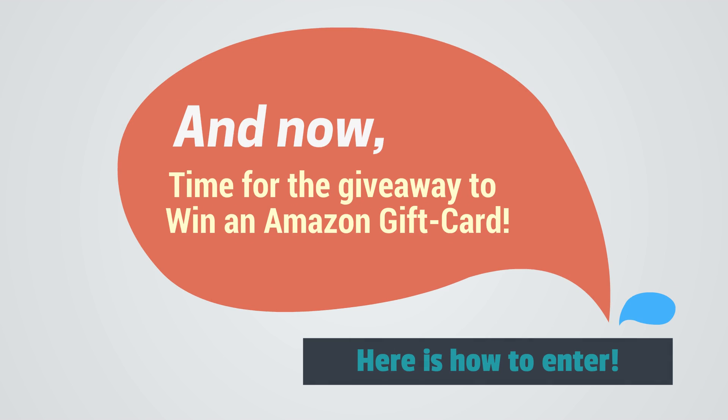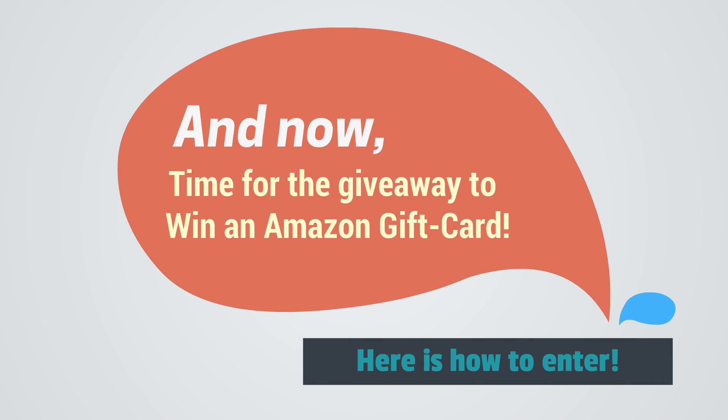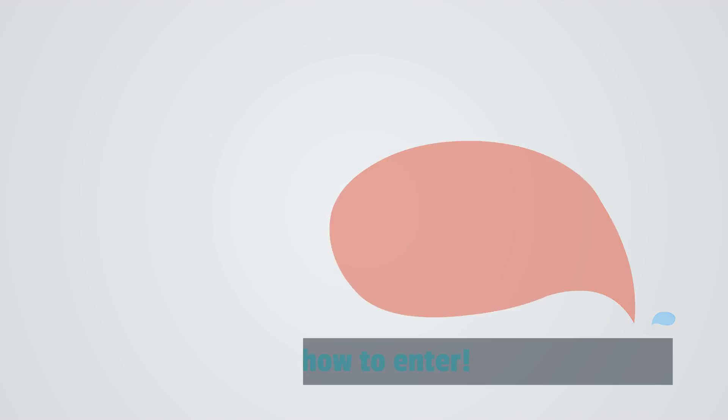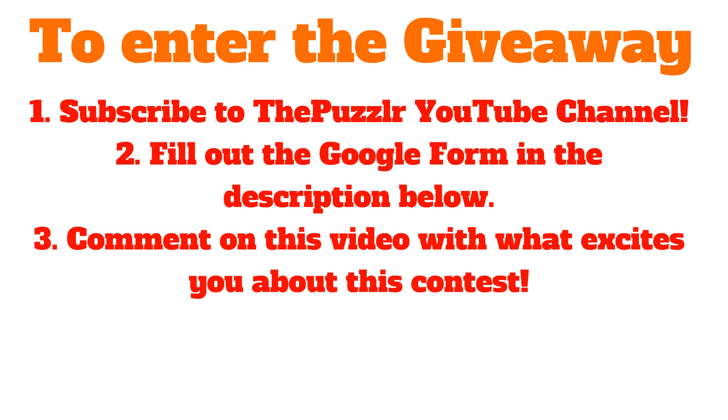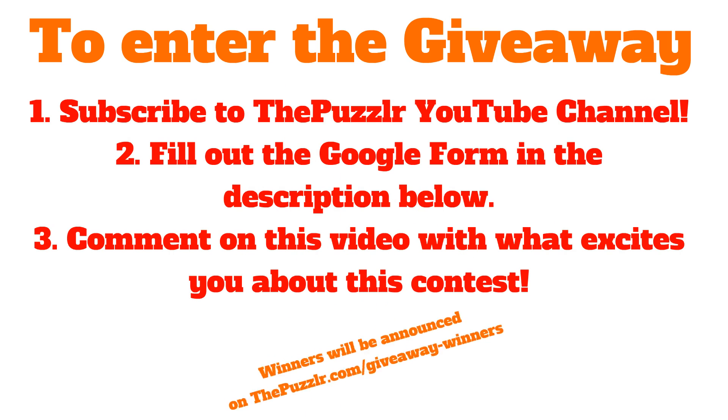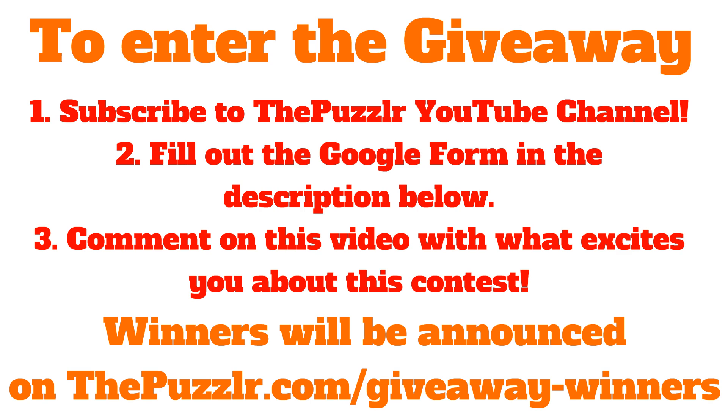And now, time for the giveaway to win an Amazon gift card. Here is how to enter this giveaway — you have to do three things. First, subscribe to ThePuzzler YouTube channel if you haven't already. Second, fill out the Google form in the description below. And third, comment on this video with what excites you about this contest. Winners will be announced on ThePuzzler.com/giveaway-winners.